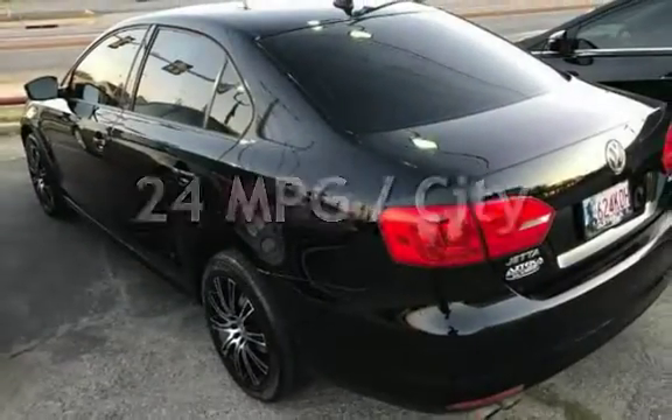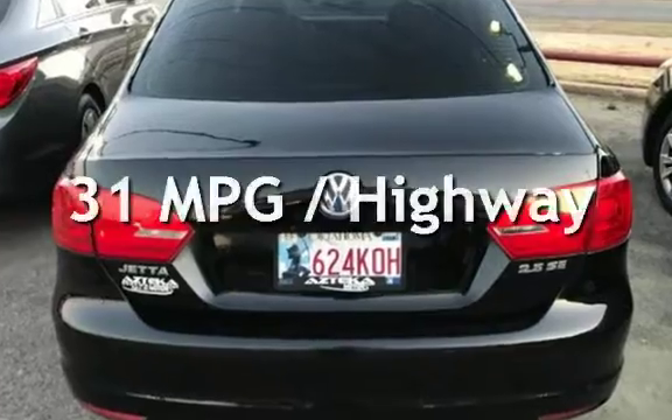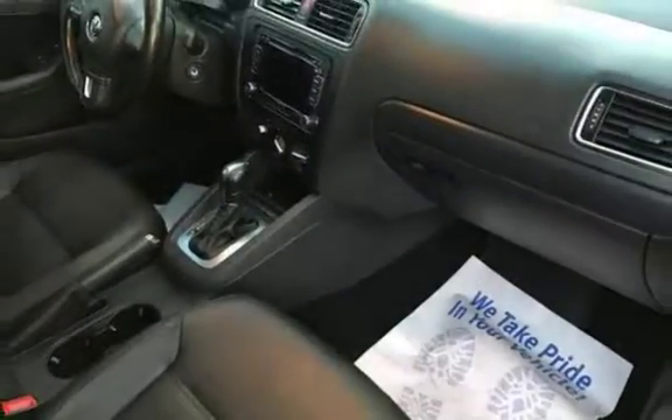Estimated fuel economy for this vehicle is 24 miles per gallon in the city and 31 miles per gallon on the highway. This four-door sedan has a five-cylinder, 2.5-liter i5 engine, with front-wheel drive and an automatic transmission.